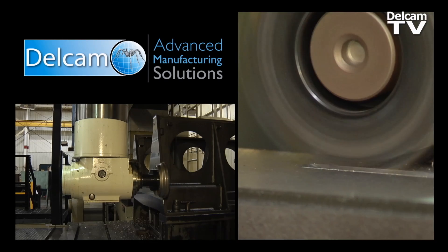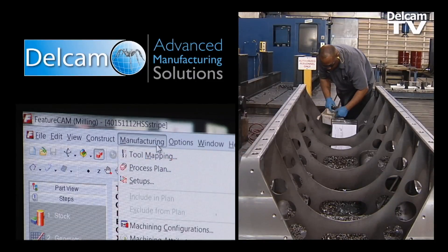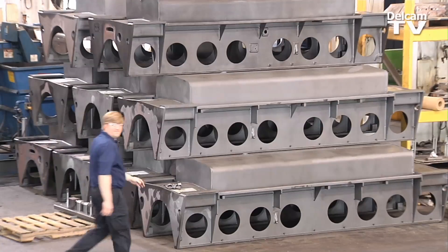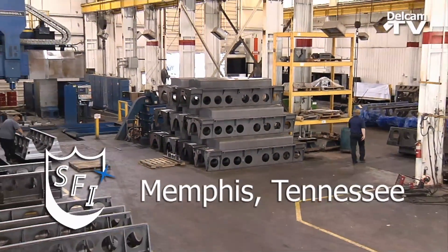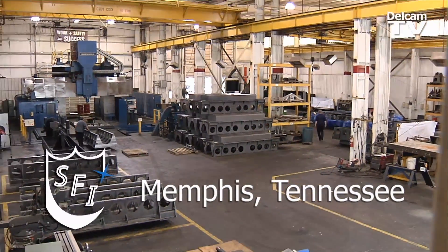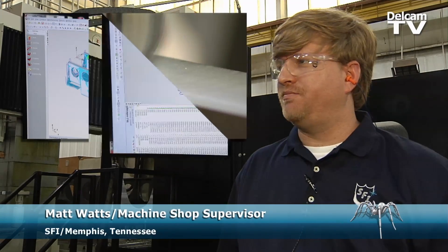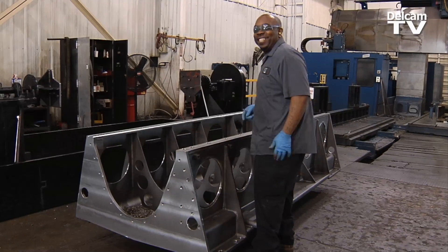Our productivity has increased tremendously. We're able to move parts out of here in time frames that we never would have in the past. And DelCam has been a big help with FeatureCam to do this. FeatureCam is an enormous competitive advantage. It cuts down on our programming time, our setup times, to start any type of new parts, to get quotes accurate. Not only are we happy, but so are our customers.